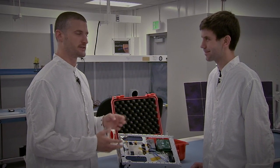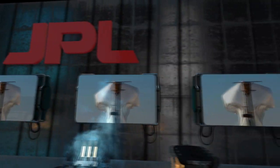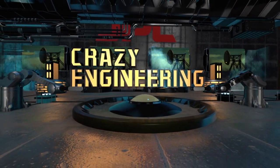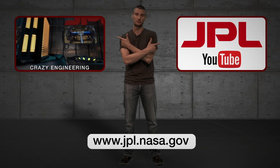Andy, thank you so much for showing this to us. Hope you guys had a lot of fun learning about it. Check back soon for more Crazy Engineering. If you liked that, you can click over here to watch more Crazy Engineering, or click here to subscribe to the JPL YouTube channel.